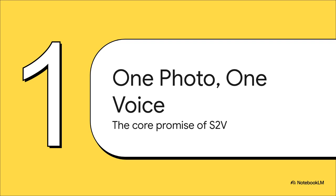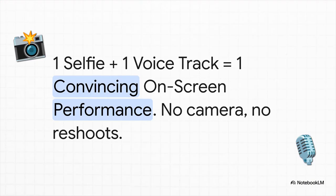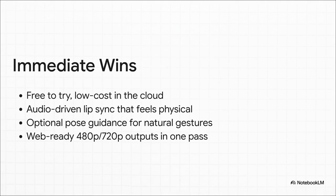First up, the big idea. This is all about what's called speech-to-video technology, or S2V for short, and its core promise to create a 720p presenter from just two simple things. One selfie plus one voice track gets you a convincing on-screen performance — no camera, no complicated lighting rig, no frustrating reshoots. You can try it for free or run it cheap in the cloud. The lip sync is driven directly by your audio so it feels physical and connected, not fake. You can even guide the gestures for a more natural feel, and it outputs a web-ready video in one single pass.